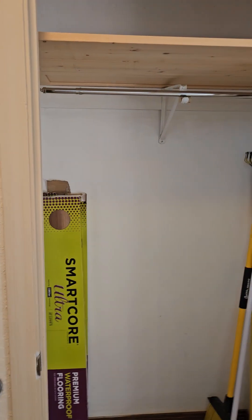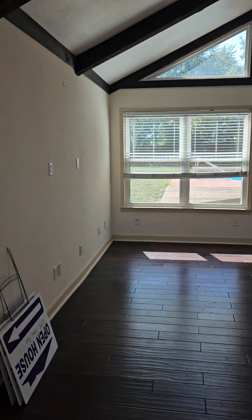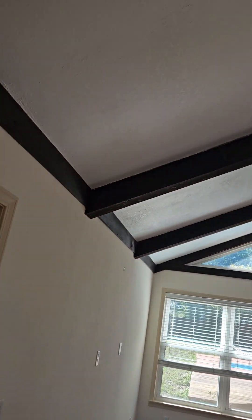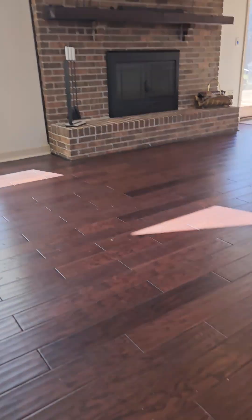Walking in, we have tile, new coat closet. Looks like no popcorn ceiling in here. This is nice laminate flooring.